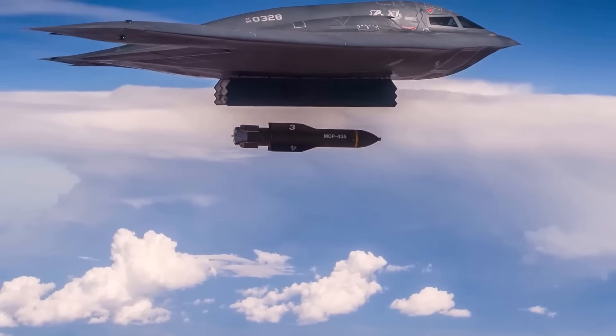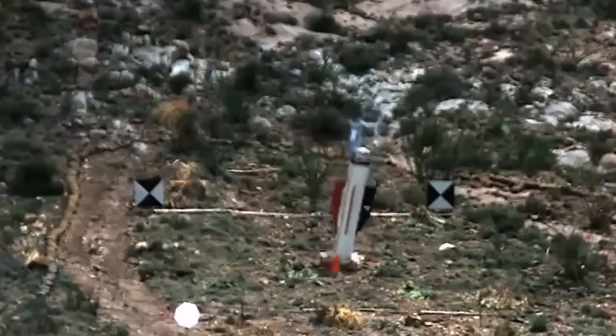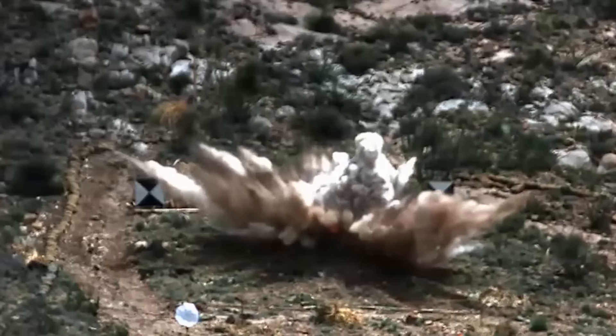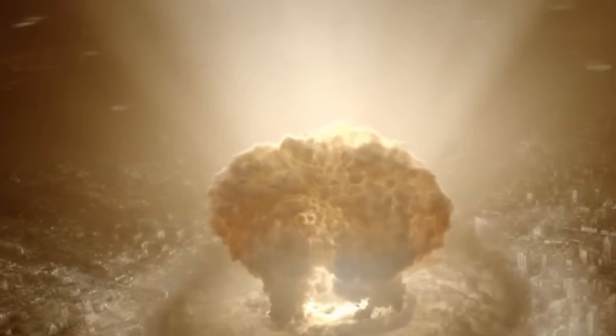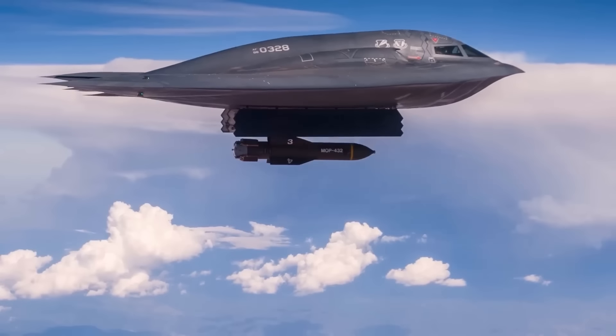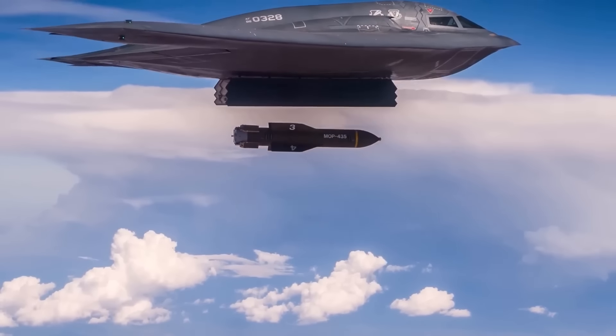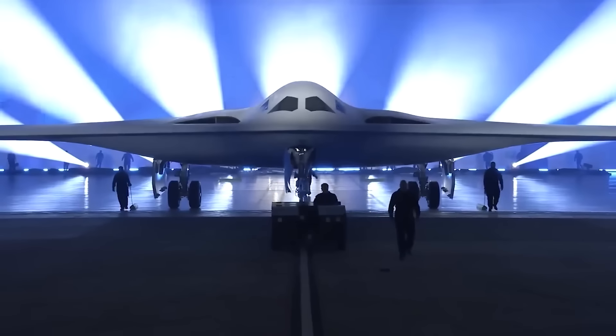The MOP, dropped from a height of over 10 kilometers, is capable of penetrating 60 meters of soil — the height of a 20-story building — and reaching almost any modern underground facility that could previously only be destroyed by a direct nuclear strike. The bomb was tested on the B-52, but at the moment it is intended to be used only by the B-2 Spirit bomber, with potential adaptation for the new B-21 Raider.